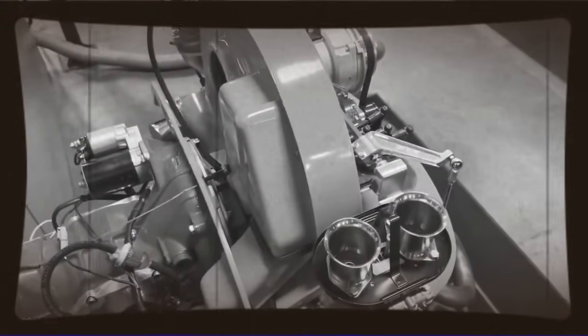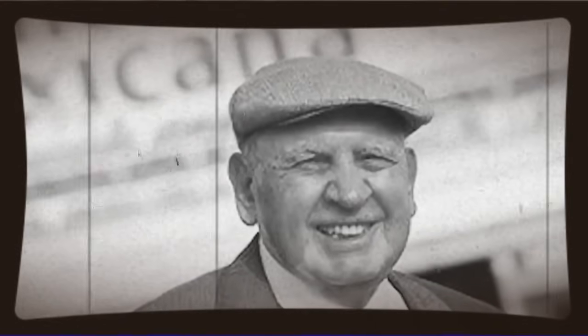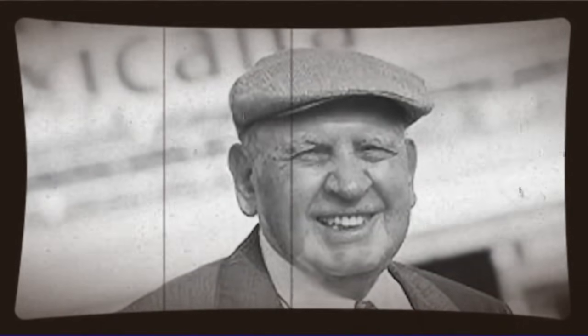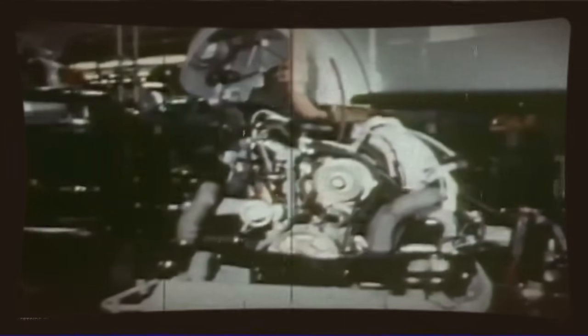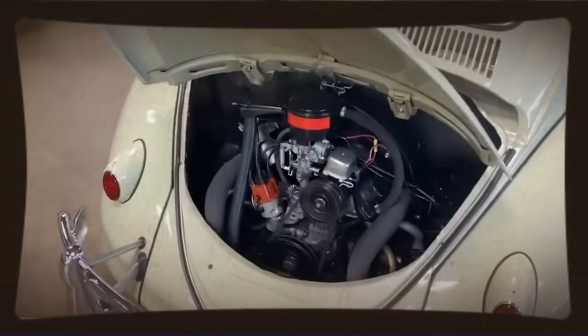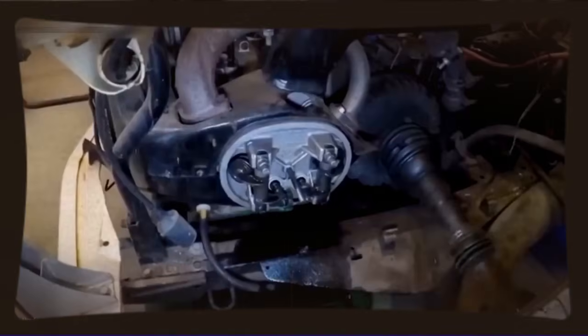But here's where it gets interesting. There was this engineer in Mexico — and like many true gearhead legends, some of the details have become part of automotive folklore, passed down through enthusiast circles and race paddocks. What we do know is that this guy wasn't content with the conventional wisdom surrounding the VW engine. He started asking questions nobody else was asking: why did Volkswagen design certain components the way they did, what were the original engineering tolerances, and most importantly, what was hiding in Volkswagen's own parts catalogue that nobody was paying attention to?